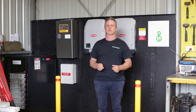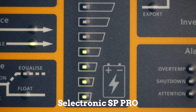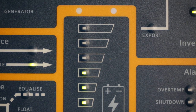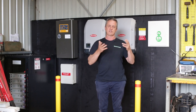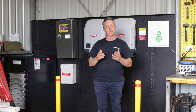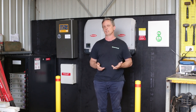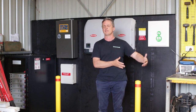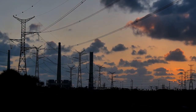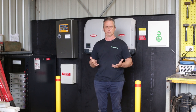We have used that to our advantage because the brains of the system, the inverter charger, can say if there's not enough solar gain during, say, the winter months, we can charge the batteries off the grid. And because of that differential between the peak tariff and the off-peak tariff, it makes sense to charge the batteries off the grid if the solar is not doing it.